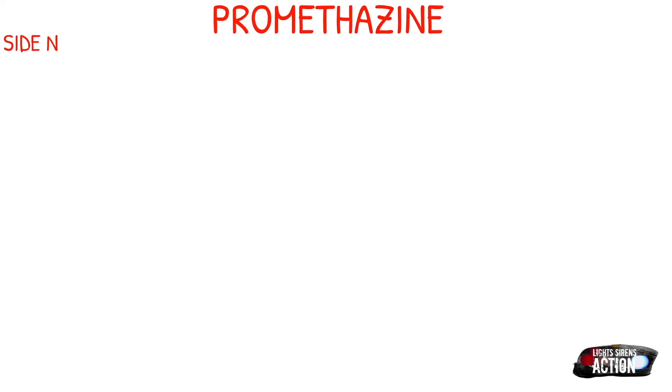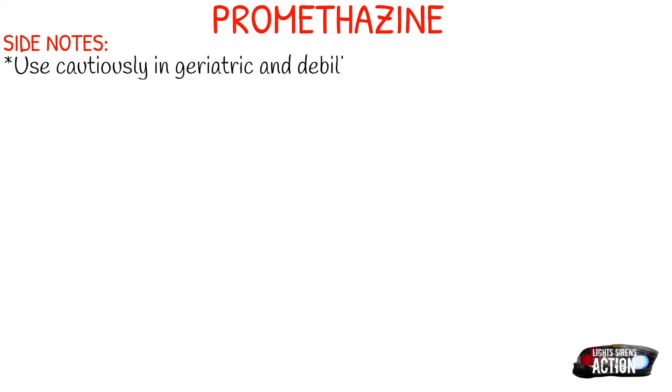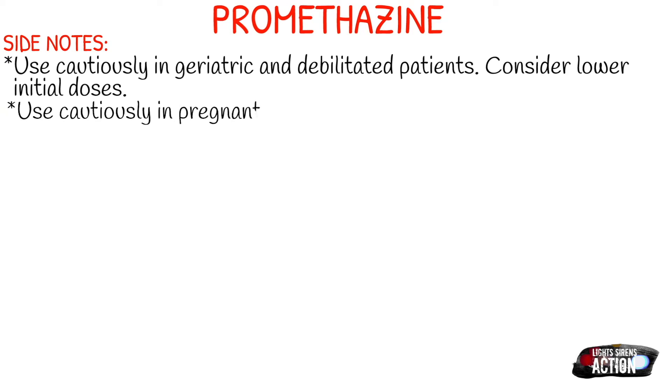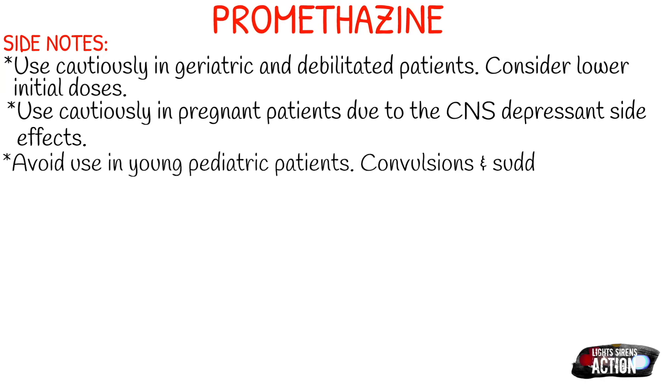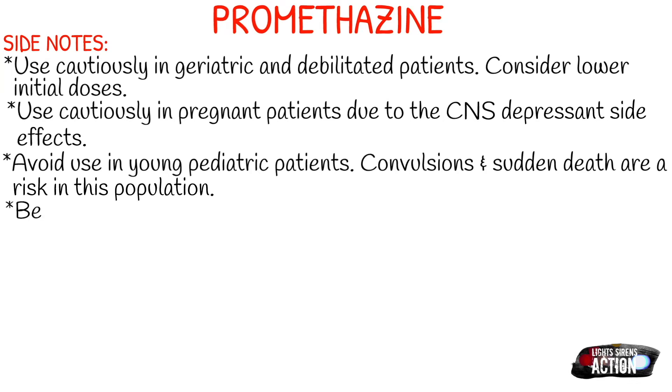Some side notes for Promethazine: you want to use it cautiously in geriatric and debilitated patients and consider using lower initial doses, because geriatric patients do not metabolize medication the same way younger patients do. Use this cautiously in pregnant patients due to the CNS depressant side effects — whatever effects it has on the mother's CNS will also affect the fetus. Also avoid use in young pediatric patients, specifically two and under, but even six and under is not recommended. Convulsions and sudden death are a risk in this population, so be very careful.